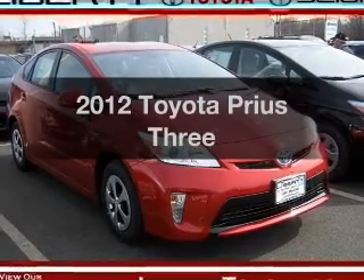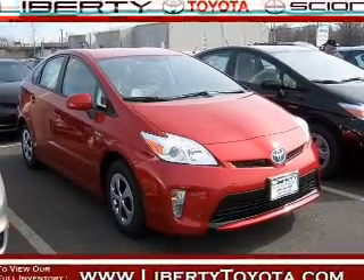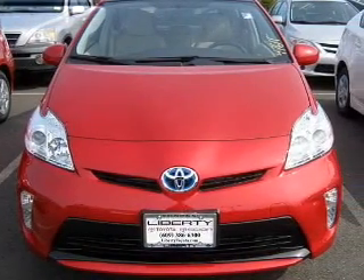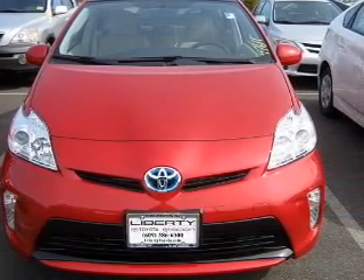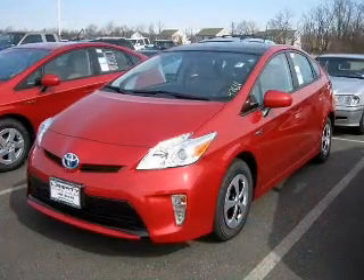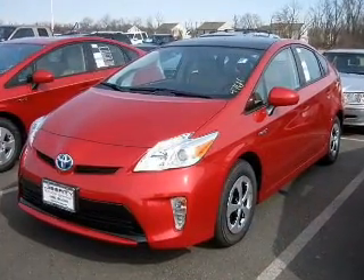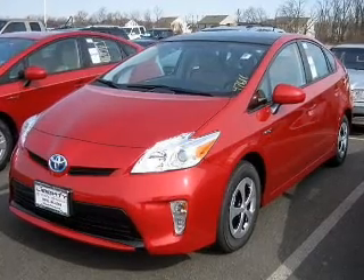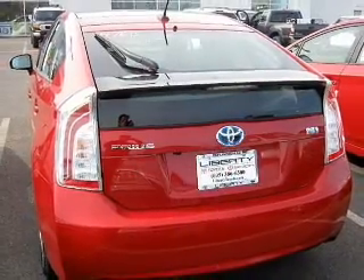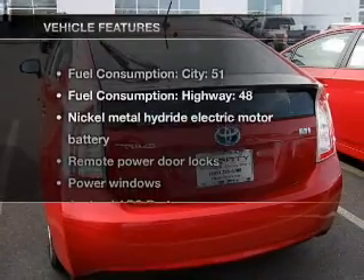Introducing the 2012 Toyota Prius. Everything you need under one roof with this great vehicle. With an efficient 4 cylinder engine driven by an automatic transmission. Reach your destination effortlessly with GPS navigation. Premium wheels lend a distinctive appearance. You will appreciate the safety feature of anti-lock brakes. Let the sun shine in with a sunroof. And with these notable features,